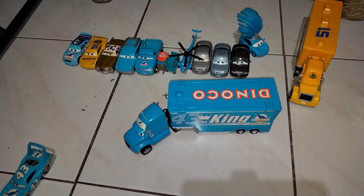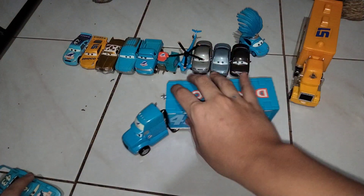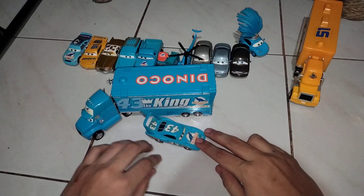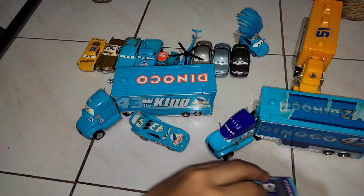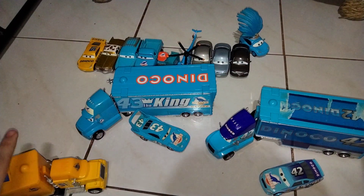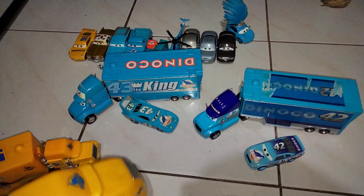Let me bring in the three generations of Dinoco racers together with their haulers. Starting on with the very first one, which is obviously Mr. The King and his hauler Gray. Next comes Cowweathers and his hauler. And finally we have two of Cruz Ramirez's haulers — which are Mac and her transforming hauler.